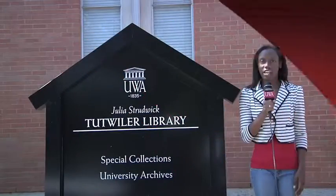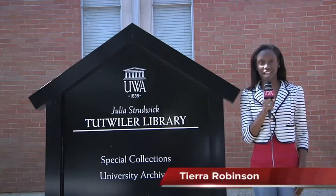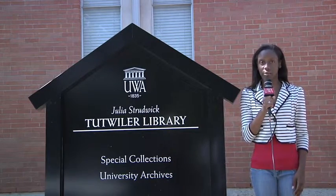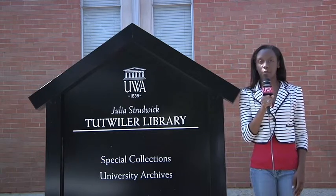Julia Tutwiler Library has gotten a few technology upgrades to benefit UWA students. Tierra Robinson has more on the new online databases and what they mean to students. I'm Tierra Robinson reporting for Studio 96, here at the Julia Tutwiler Library, where I spoke to John Upchurch about the databases that will help make our college experience a little better.